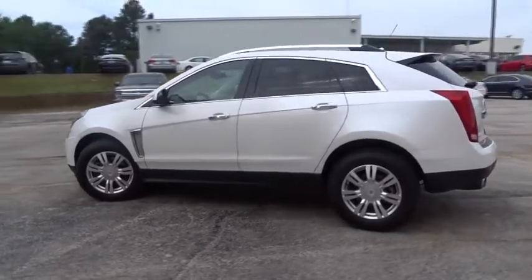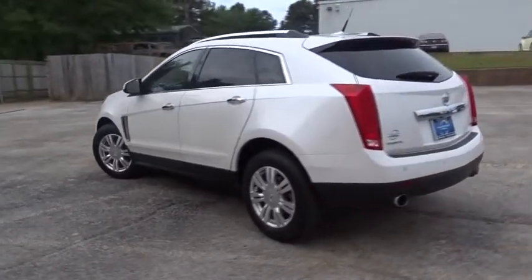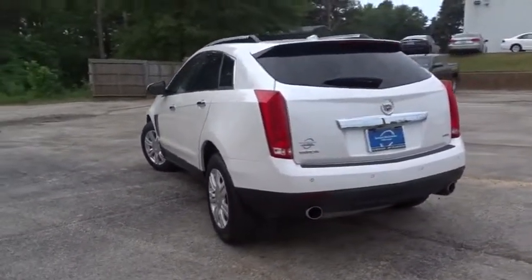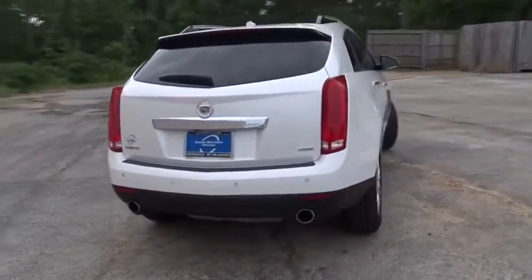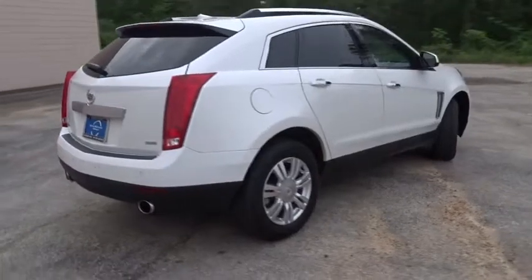Luxury lovers will delight in the new stylish, handcrafted cabins. And for technology lovers, the list of high-tech features is too long to list. This vehicle has less than 40,000 miles.